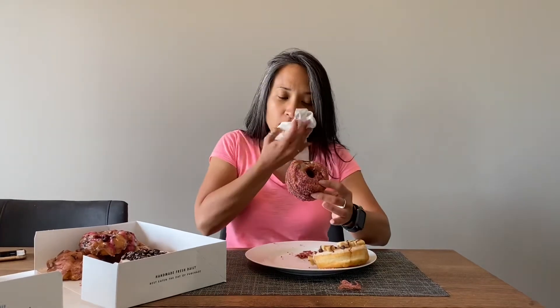A raspberry cronut which is basically a croissant and a donut. You can see they're kind of coming apart because it's like a layered croissant. Oh my god, I can feel it's already crispy and crumbly with raspberry sugar. It literally is that — it's like a donut and a croissant together but fried, crispy, flaky, sugary, fruity. Oh geez this is delicious.